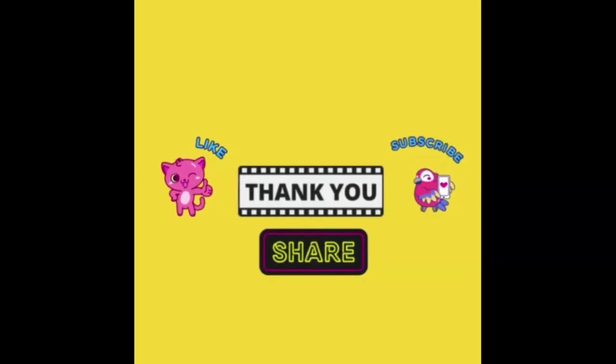If you enjoyed the video and want to have more fun, don't forget to click that subscribe button, give us a thumbs up, and share the love. Thank you!